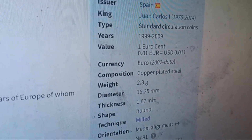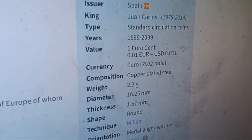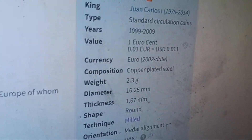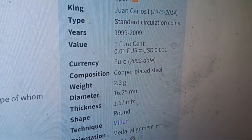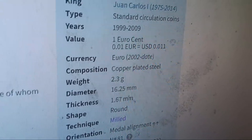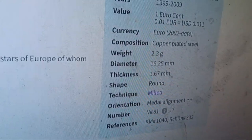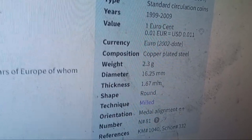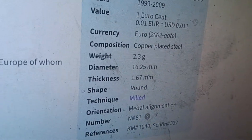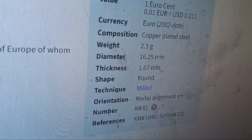One euro cent is equivalent to one cent USD, so I could turn that in and get a penny back. Currency is euro from 2002 to date. Composition is copper-plated steel, so it could be magnetic — we'll test that. Weight is 2.3 grams, diameter 16.25 millimeters, thickness 1.67 millimeters, shape is round.